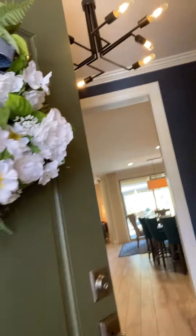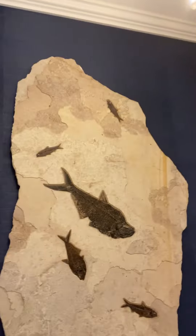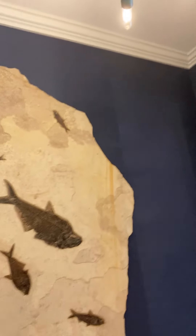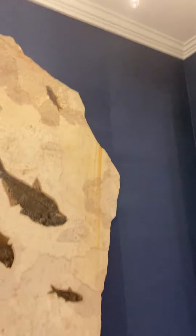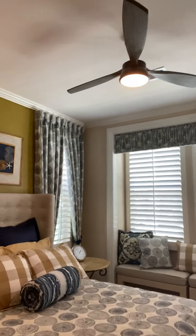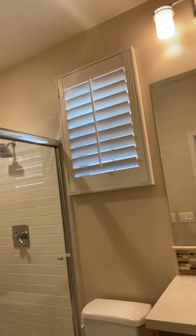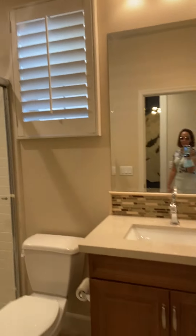When you walk in, you have this beautiful piece — actually it's a fossil — and gorgeous wallpaper here done by a professional designer. On the first floor you have a beautiful bedroom which you can use as a guest room. It looks just like a hotel room, really beautifully done. There's a full bathroom with a shower, perfect for a guest.